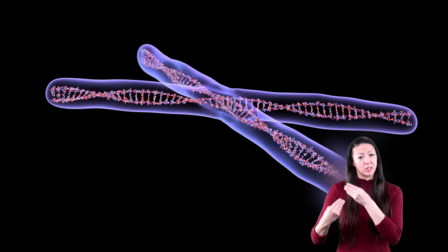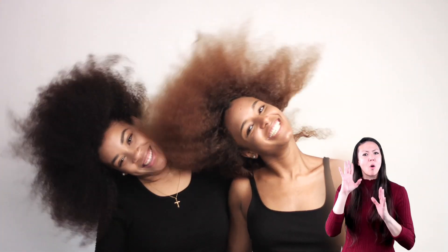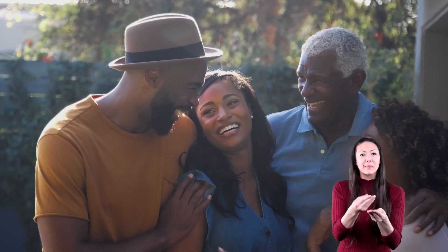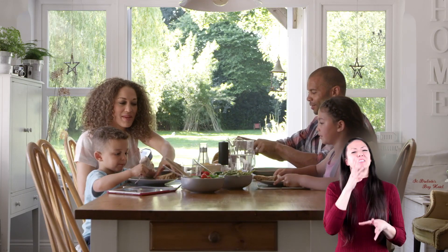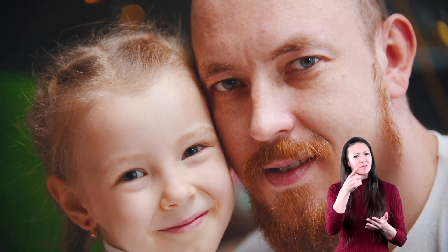Old age is one reason people can get the disease, but genetics can also play a role. Genetics is the study of genes. Those genes determine if your hair is dark or light, or if your eyes are brown or green. Genes are passed on to us from our parents, and your parents' genes were passed on to them from their parents. If your parents have brown eyes, brown skin, and brown hair, then you are most likely to also have the same eye, skin, and hair color.